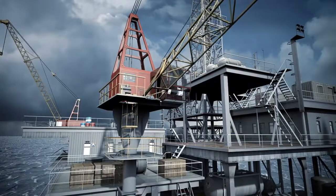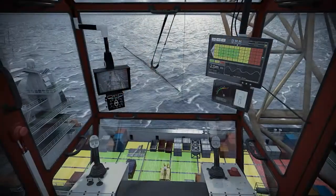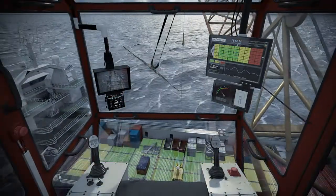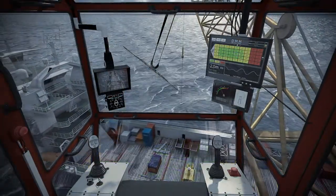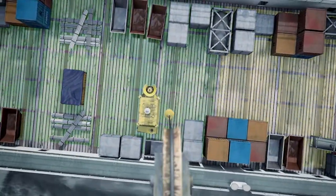Access to accurate vessel motion data provides a double benefit, as it can delay weather shutdowns and allow you to start up earlier. HAWK's display of actual deck velocities at different areas of the deck allows crane operators to plan loading in the most safe and efficient way.